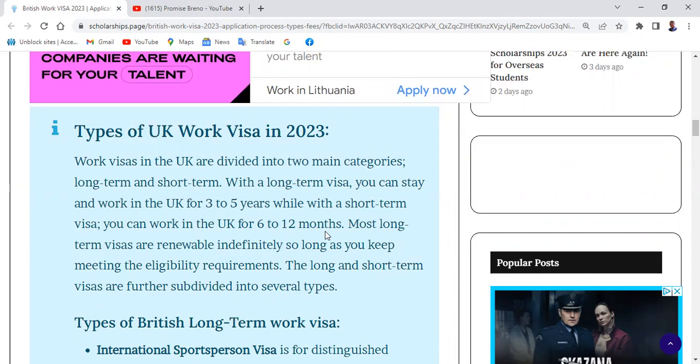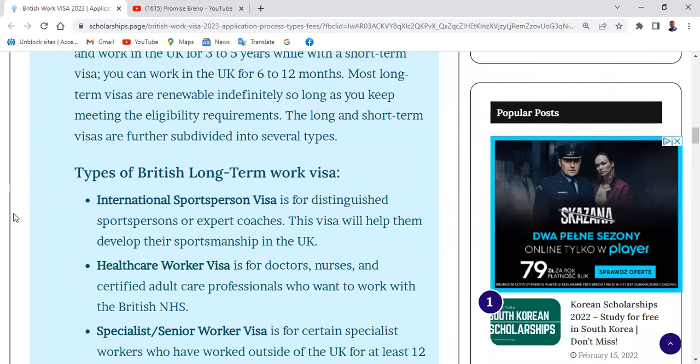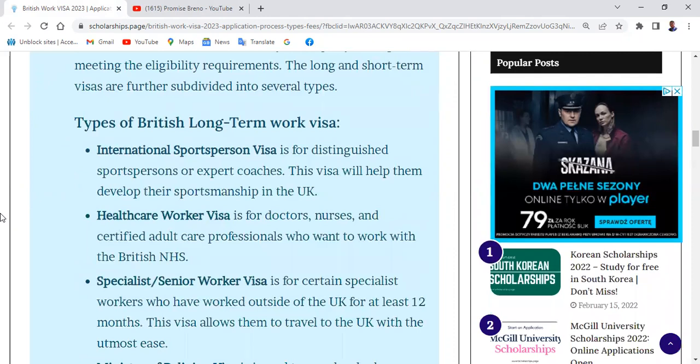Most long-term visas are renewable indefinitely, so long as you keep meeting the eligibility requirements. The long and short-term visas are further divided into several types. The first type of British long-term work visa is the International Sportsman Visa, for distinguished sportspersons or expert coaches. This helps them develop their sportsmanship in the UK — similar to the kind of visa international players like Ronaldo would apply for.